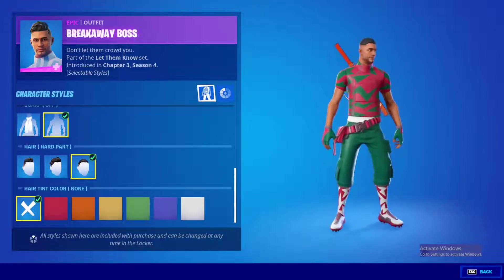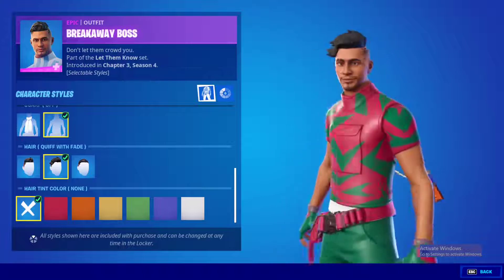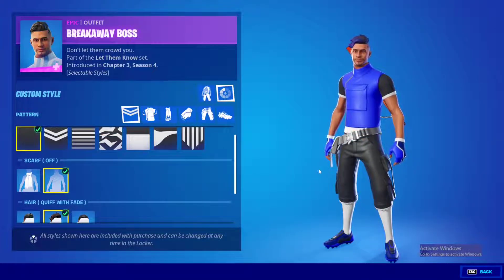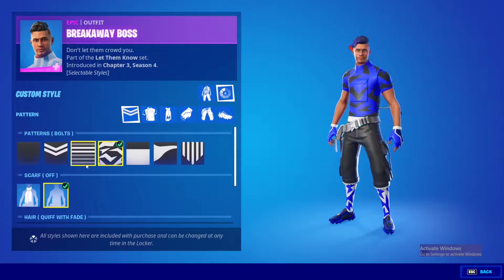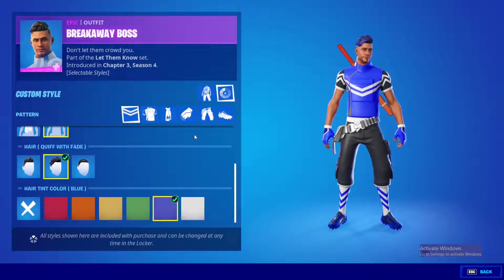Let's see what kind of hairstyle they give the male version. This one is a clean hairstyle — I like this one, it's not half bad. That is so dope. I'm absolutely astonished by how good this bundle is. I already made a video when it was leaked but I didn't think it was this customizable — I thought you could just pick one style, but this is insane.